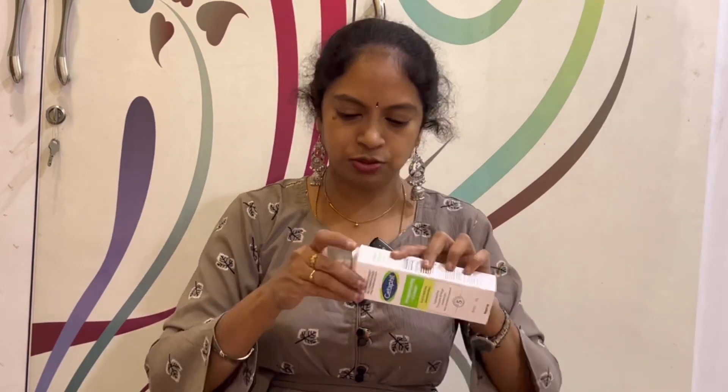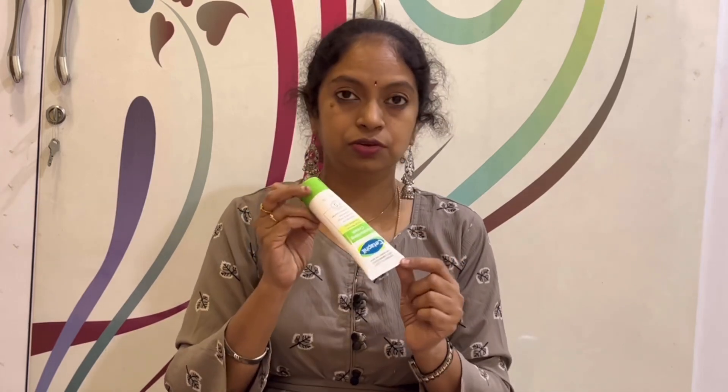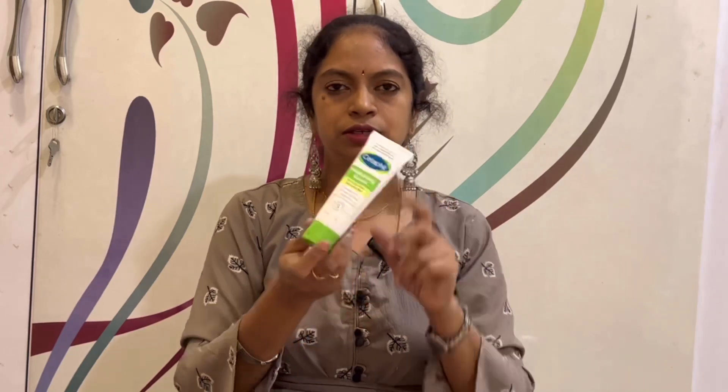Next, I am going to use a Moisturizing Cream — Cetaphil. I am going to use Cetaphil for dry skin. I am going to use this for different skin types as well. It provides 48 hours of moisture. I am going to share the product link in the description.